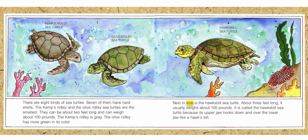Next in size is the Hawksbill sea turtle. About three feet long, it usually weighs about one hundred pounds. It is called the Hawksbill sea turtle because its upper jaw hooks down and over the lower jaw like a hawk's bill.